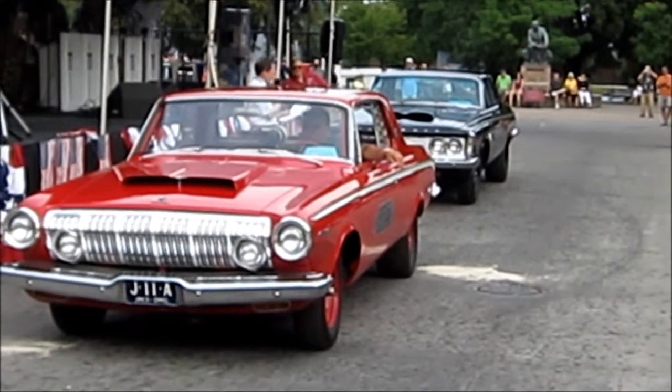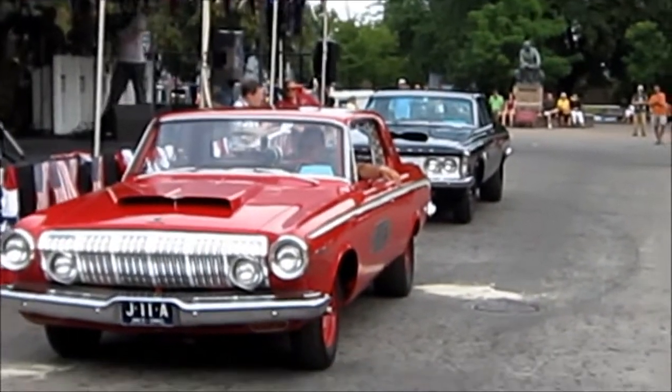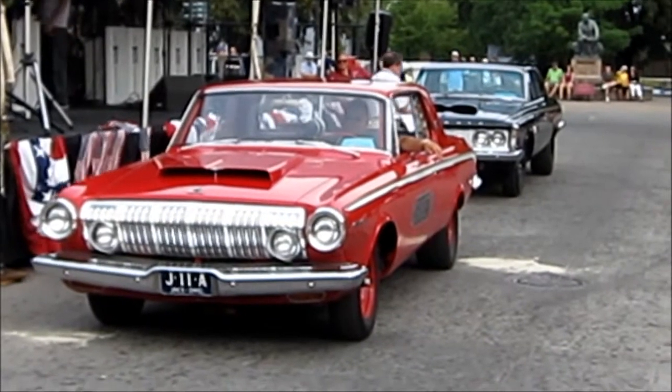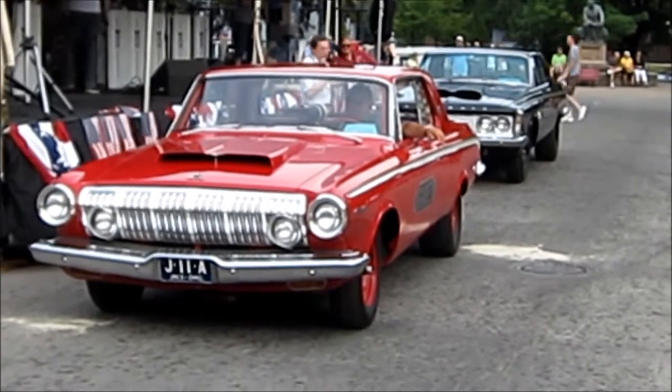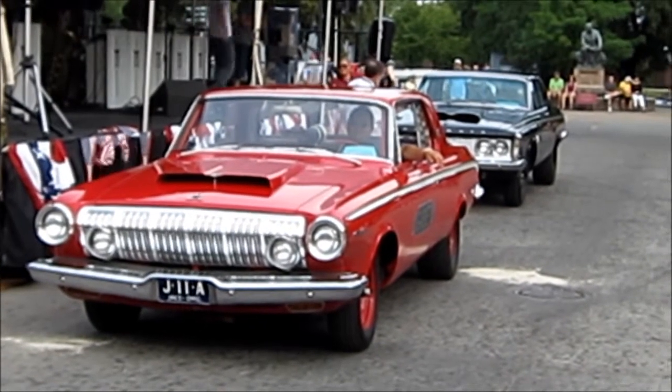Both cars have the 426 cubic inch engine, the so-called Max Wedge, with a 3-speed automatic transmission. There's no radio, there's no heater, and there's nothing in the trunk except the battery, because it's heavier back there.